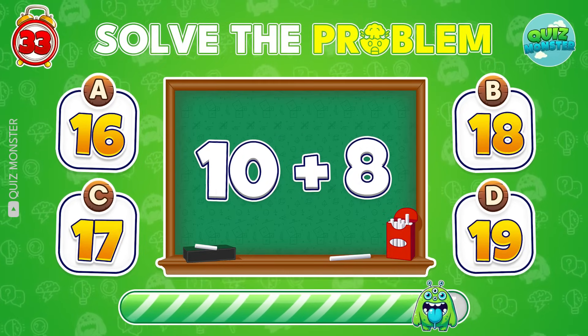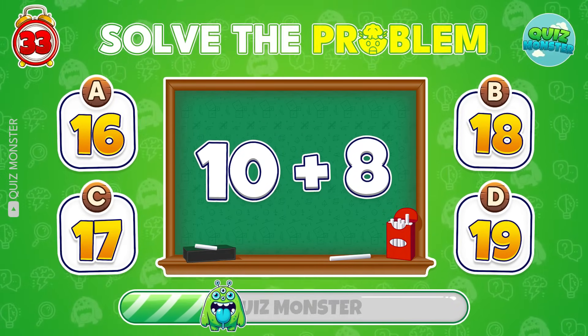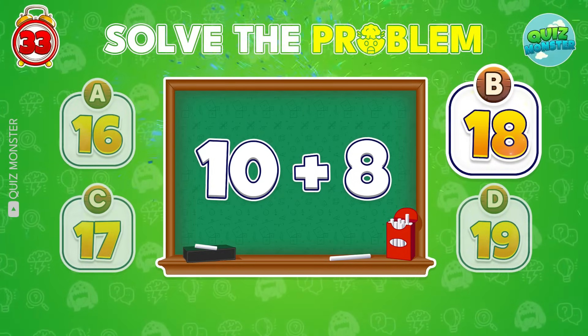What's 10 plus 8? You nailed it! It's 18!